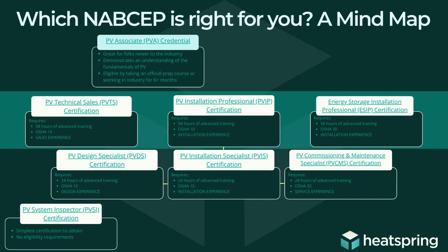That is how I think about all these different NABCEP certifications and how they fit next to each other and around each other. If you have any questions at all about what NABCEP certification would be best for you, just hit us up. Our email is nabcep@heatspring.com and we'll be happy to answer your questions. Thanks for tuning in.